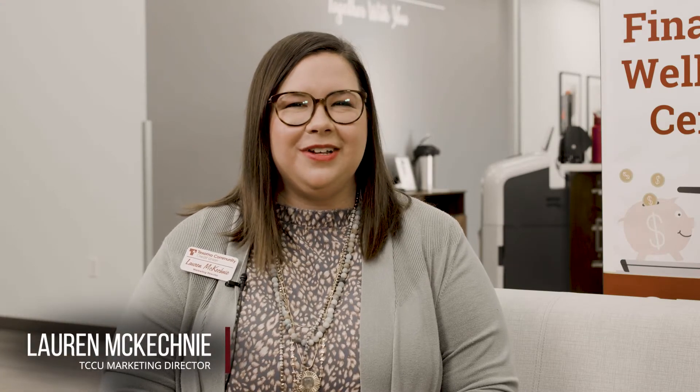Hi, I'm Lauren McKechnie and this is Financially Fit with Texoma Community Credit Union. Today I have Carly Coggins here to talk about checking accounts. Carly, can you start with — there are so many different checking account options out there. How do big banks differ from credit unions like Texoma?